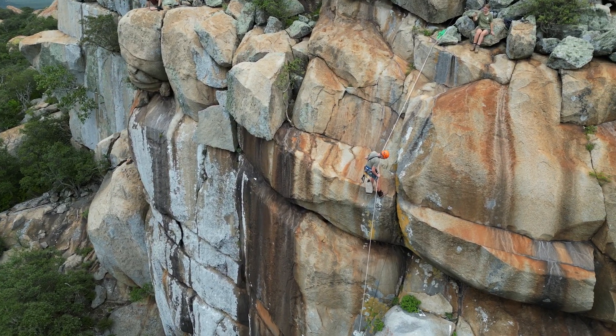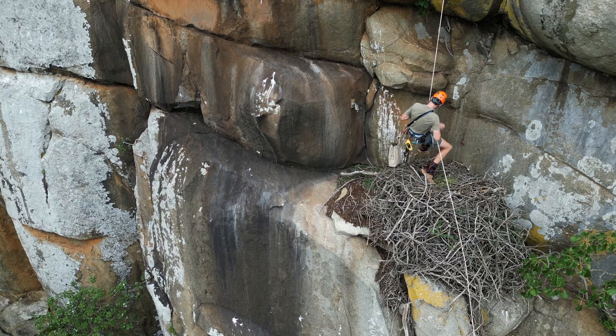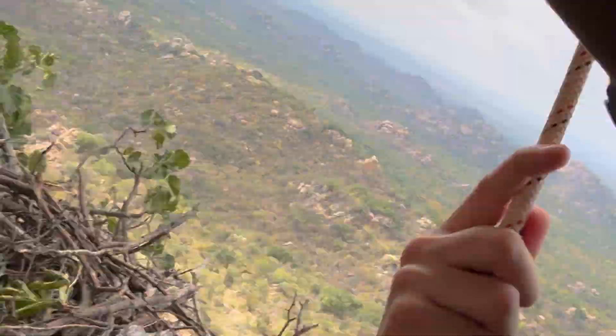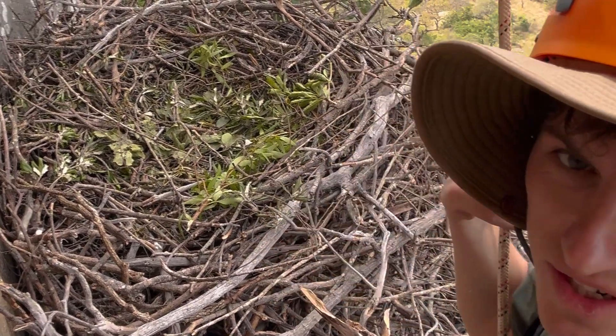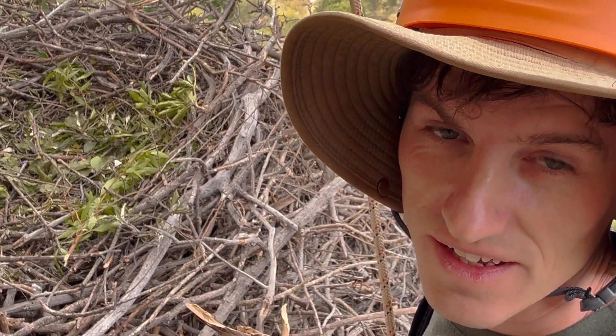There I am back at the rose eagle nest and we can have a look here on the ledge. On the ledge with me up here we've got some fresh leaves which indicate the eagles are nesting again this year.